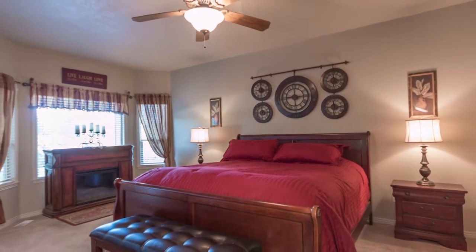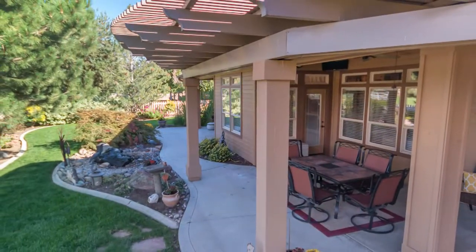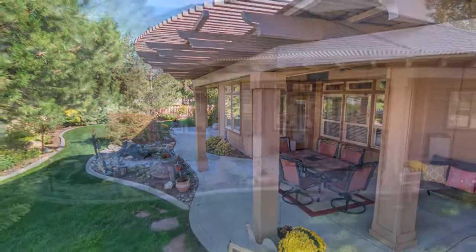You'll love the expertly crafted touches throughout this private custom estate on the golf course. Serene, tranquil, and captivating are a few words that come to mind when relaxing in your outdoor patio. Your peaceful retreat awaits.